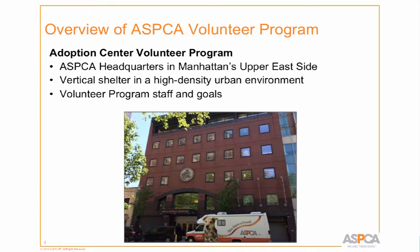Our adoption center might be a little different from some of yours. We actually work in a vertical space — we're in a very highly dense neighborhood on Manhattan's Upper East Side, in the middle of a block between 1st and York Avenue. On one side we're flanked by two garages and a bus depot. On the other side we have a special needs school, a human adoption center, a hotel, and an apartment building.